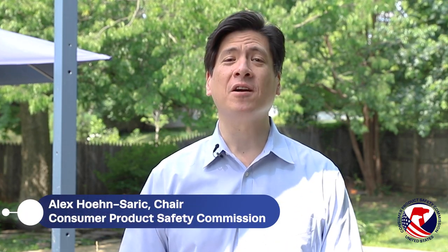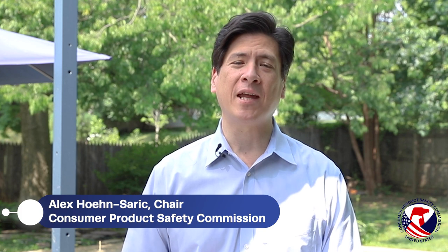Hi, I'm Alex Hohenzark, Chair of the Consumer Product Safety Commission, bringing you some summer safety tips so that you and your family can have a fun and safe summer.